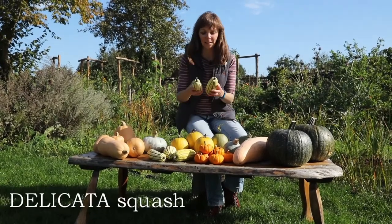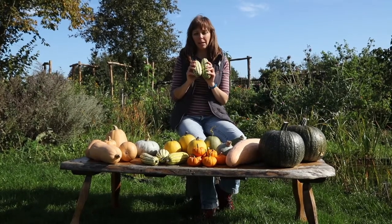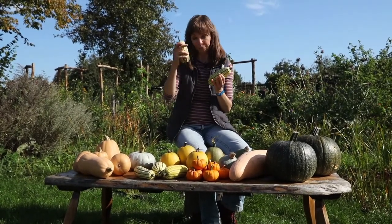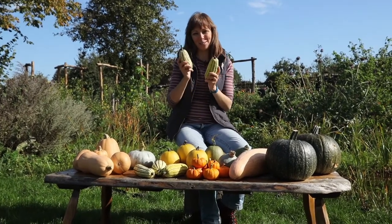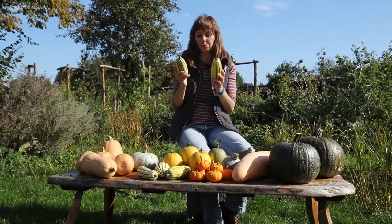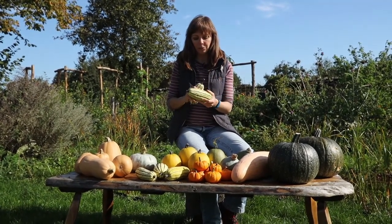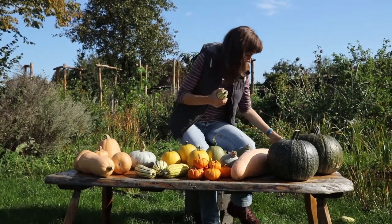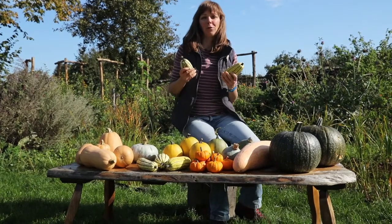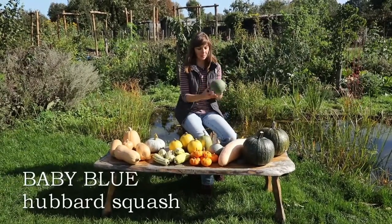Another new variety we grew this year is Delicata, which is quite popular in the States. I've actually grown another type called Sweet Dumpling before — it also has pretty green stripes but a different shape, very well suited to filling. In this case the fruits were smaller than the seed company suggested, but I don't really mind. We got eight fruits from the plant and I'm hoping some more will ripen. The flesh is supposed to be very good eating quality; you can cut them in slices and roast them. They have about the same storage capacity as spaghetti squash — around three months.